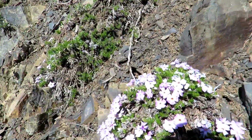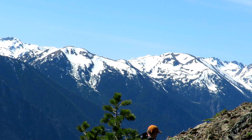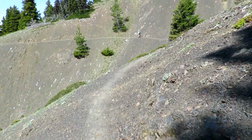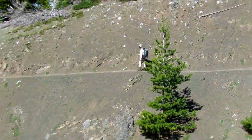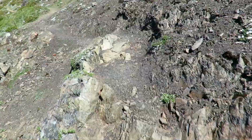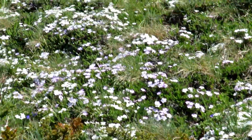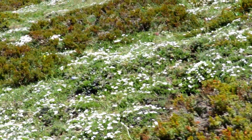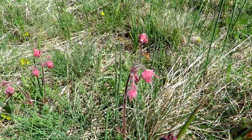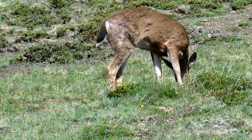There are some beautiful flocks. These are called prairie smoke. Somebody's having lunch here in the meadow.